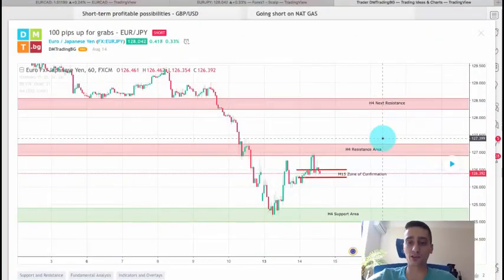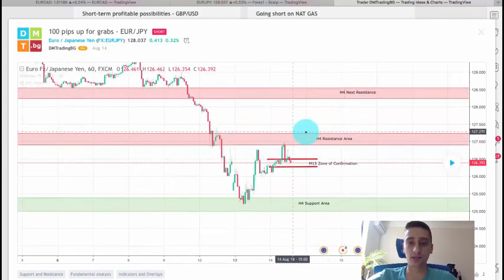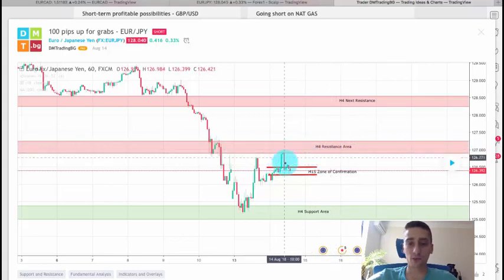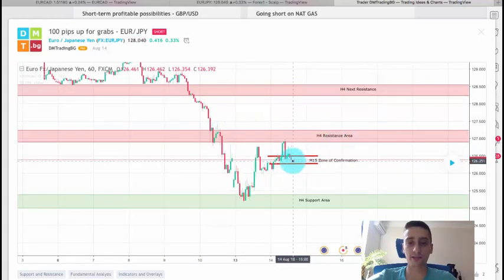First I'm going to start with the EUR/JPY trading plan which I shared Tuesday last week — you can currently see the plan on TradingView. The idea of the plan was that the pair reached this H4 resistance area from which it bounced very strongly, and since we were in an overall downtrend I expected the price to make a new wave down after this upswing.